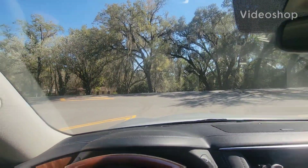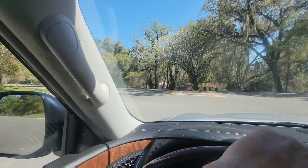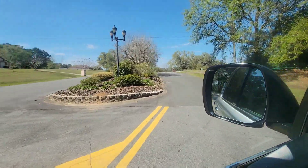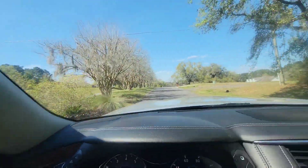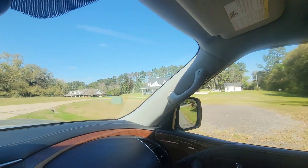We are at the entrance of Hawke's Landing. I'm a few minutes early, so I'm just going to drive through the neighborhood a little bit. Let's see what the other homes look like.